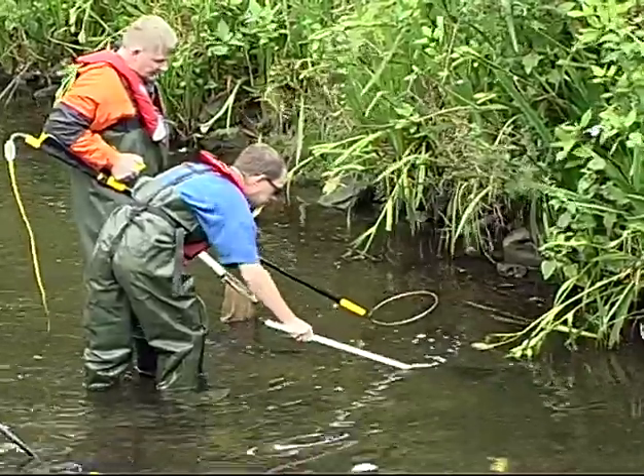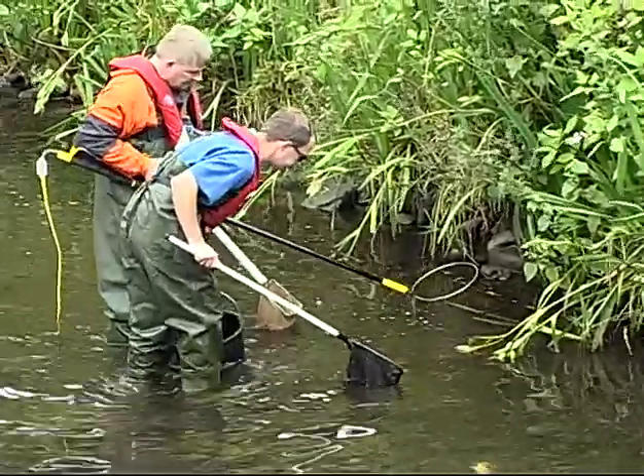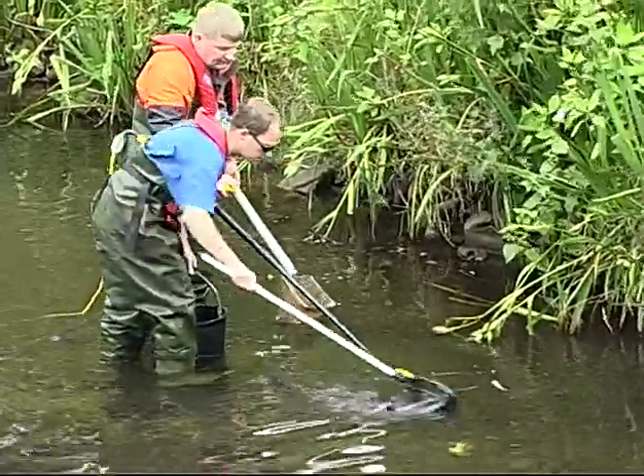Electrofishing is another technique which can be used to acquire brood stock, though generally speaking this is best kept for survey work, as it is not as gentle nor as specific as rod and line fishing.